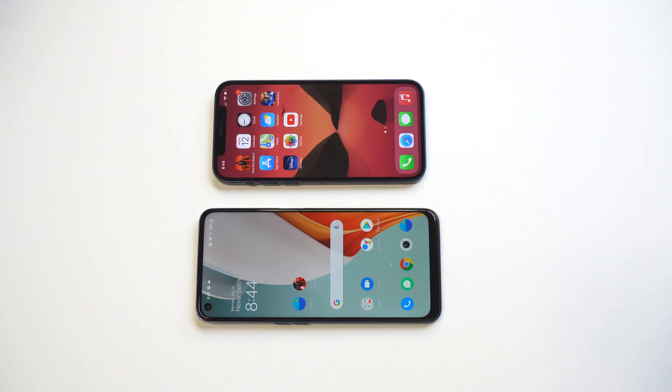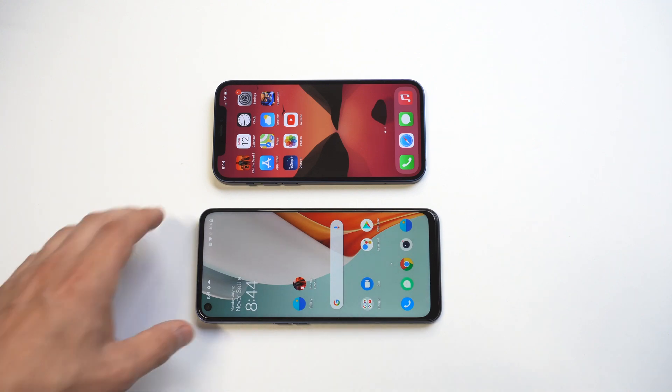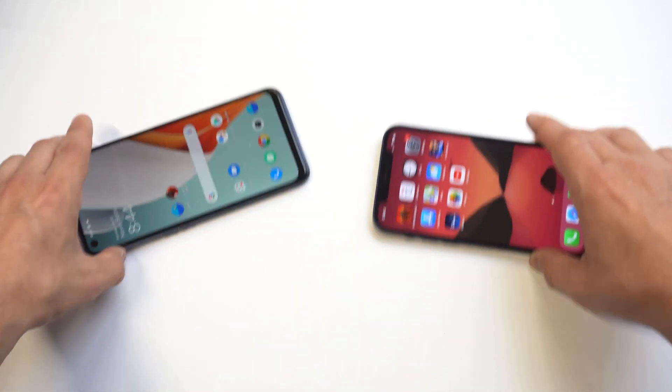As far as watching video, I would say it's pretty close. The OnePlus does have a little bit of a notch at the bottom, and then you've got the notch on top of the iPhone 12. Loudness, though, definitely goes to the iPhone 12. Both phones are on the loudest volume settings — I want to point that out.